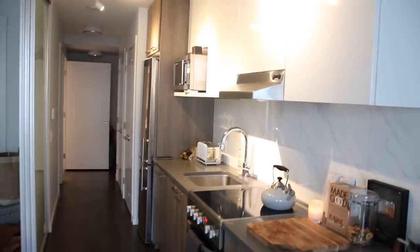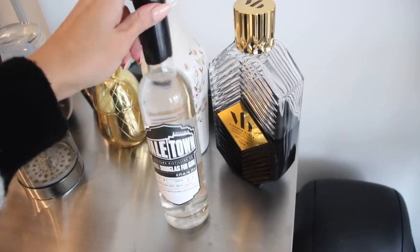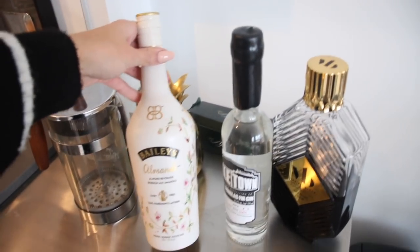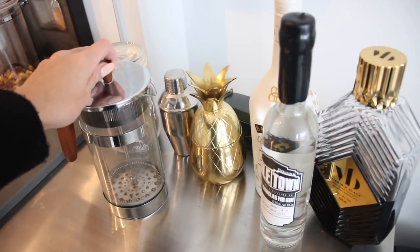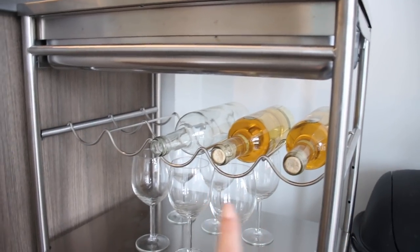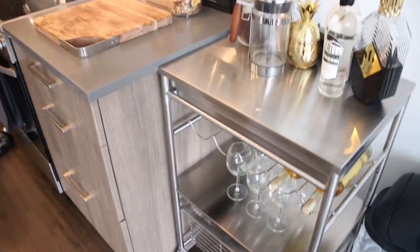I'll show you the kitchen from the other side so you can get a better idea. Over here we have my bar cart that I got at Ikea. I have this Yaletown Gin that I got at an event, a whiskey that I got from MuchMusic, and Colby got me this Almond Milk Bailey's for Christmas. There's a little pineapple shaker thing and another little shaker thing. My French press that I use every day — I keep my coffee in this jar back here. Down here I have some homemade wine and I have a vlog of us making that wine. And I keep my wine glasses down there too.